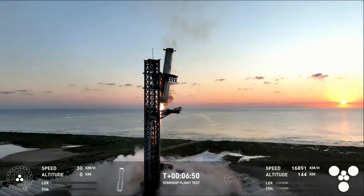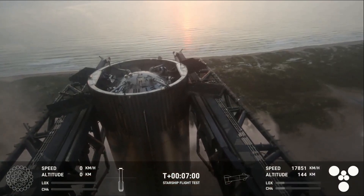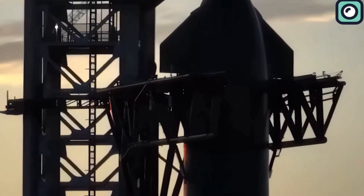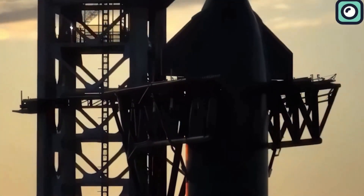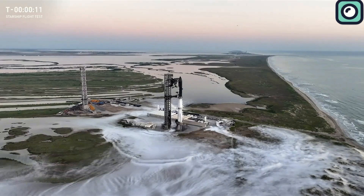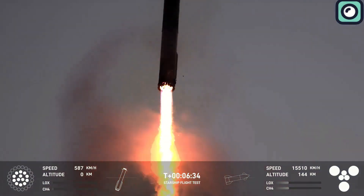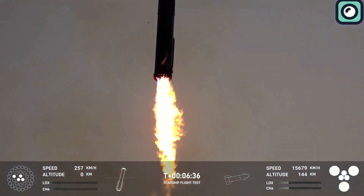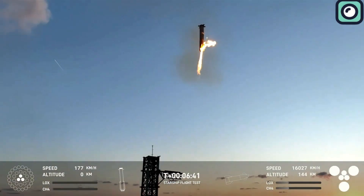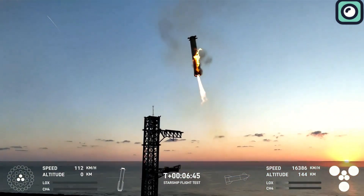As booster B-12 descended, it approached the moment everyone had been waiting for — the catch. SpaceX's Mechazilla arms, a massive mechanical structure designed to catch the booster midair, were activated. This system had been tested before, but never fully realized with a live, returning booster of this size and complexity. With near-perfect precision, the chopstick arms reached out and caught the descending Super Heavy booster as it came into position, cradling it gently and preventing a hard landing.